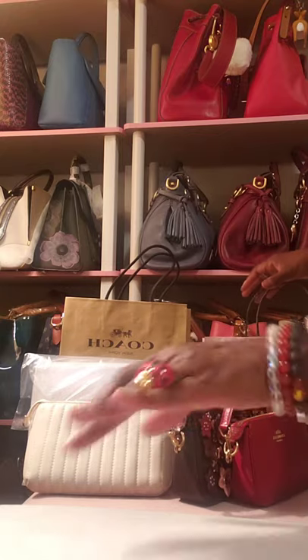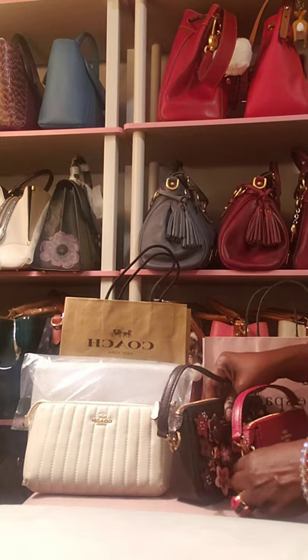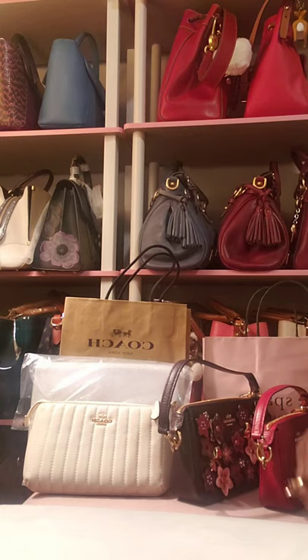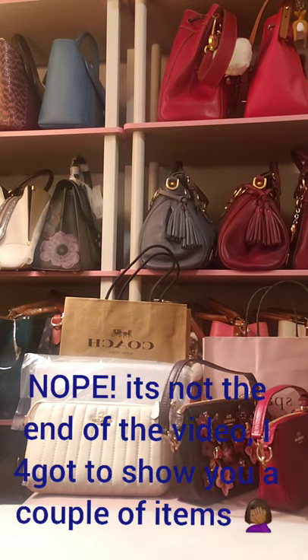So that's my accessory haul from Coach and Kate Spade. Here's my wonderful little ring. I hope everyone's having a wonderful week. Be good to yourself, be great to someone else, and remember to do something to make you laugh and smile each and every day. I'll talk to you again soon. Thank you, bye-bye.